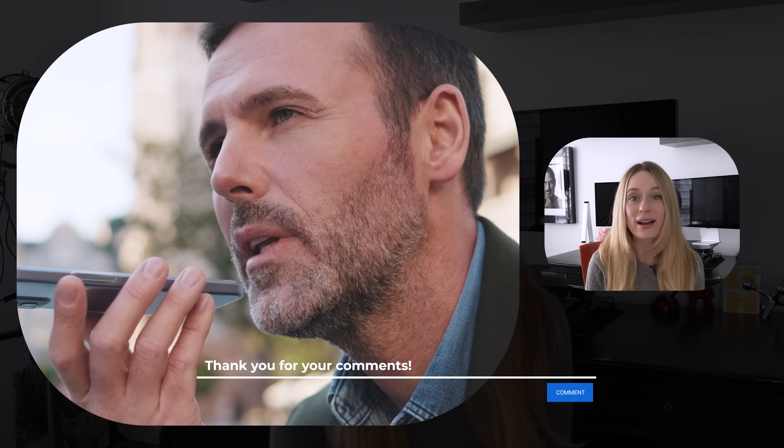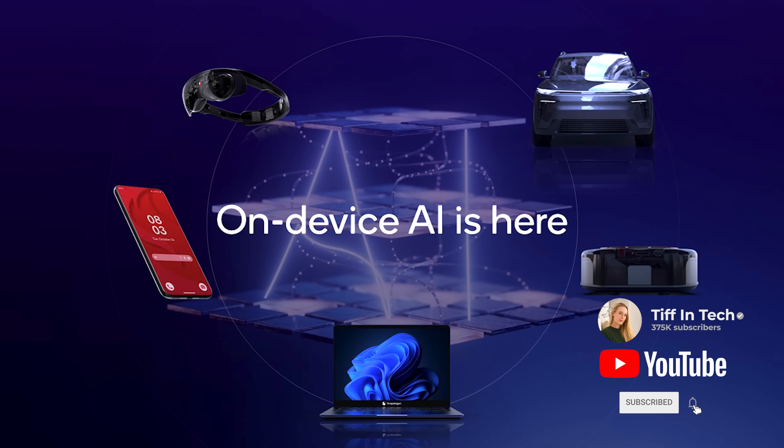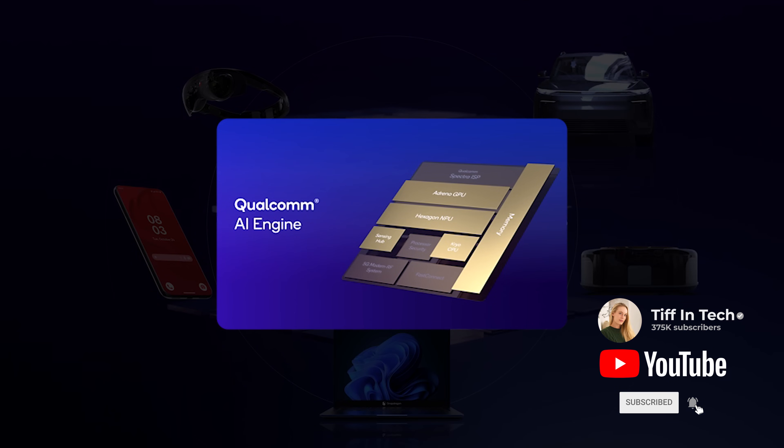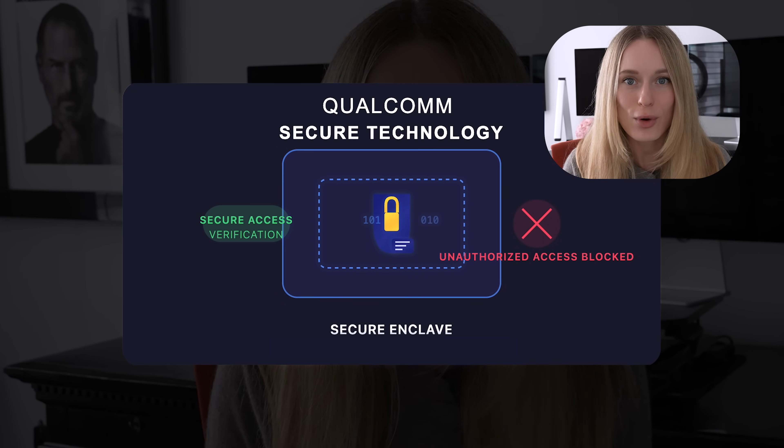One is privacy. Imagine telling your deepest, darkest secrets to your phone. With cloud AI, it's like shouting them into a crowded room. With on-device AI, it's like whispering them to your most trusted friend. Thanks to the powerful Qualcomm AI engine, all the AI is being processed on-device — huge when you think about it. You have control over your data.